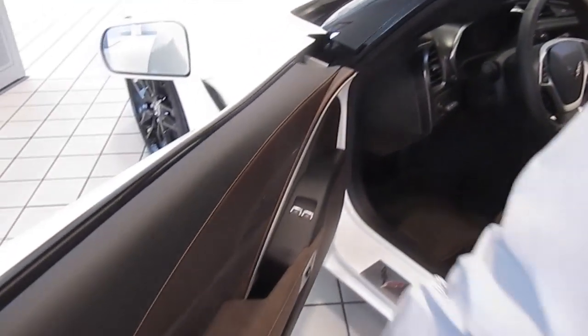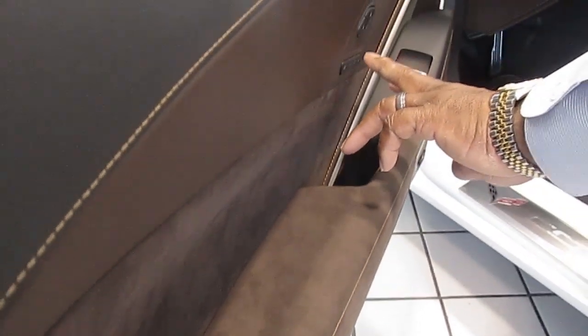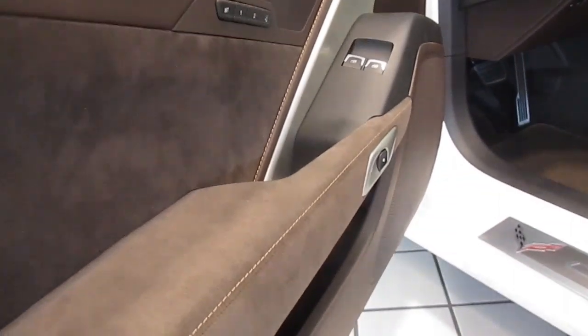Everything about this car now with the soft touch suede on the doors and the buttons here. This is a tweeter for the system, which is new. You can tell that this is a Bose system in this car. The carpeting has even changed in this car — looks like Berber carpeting. I really like that. That is new for this year.